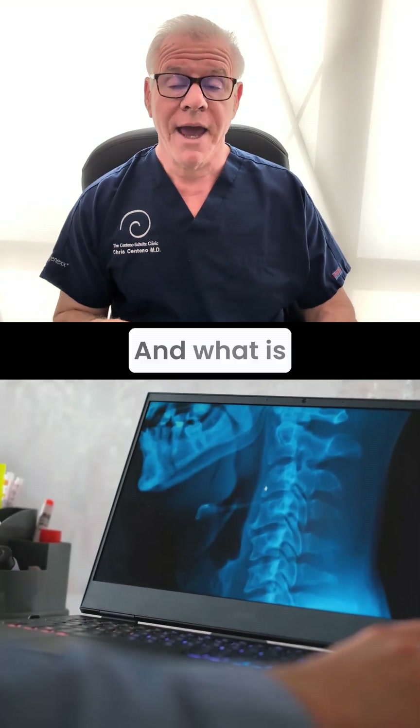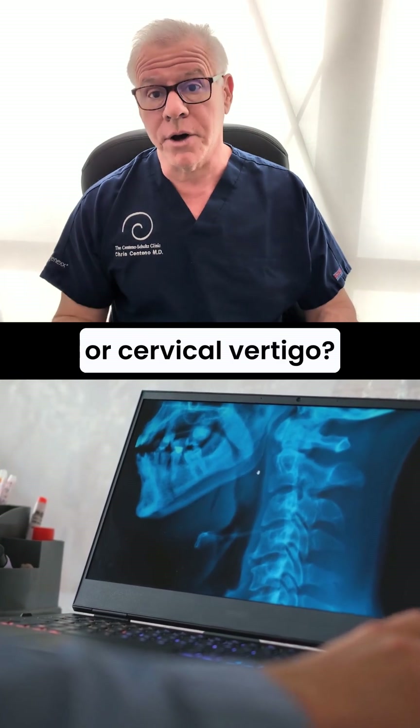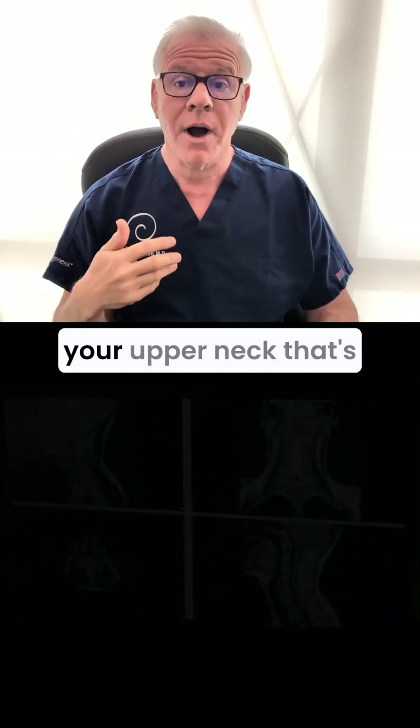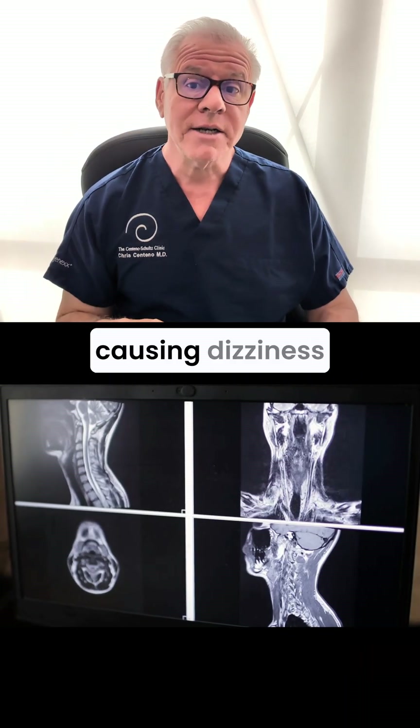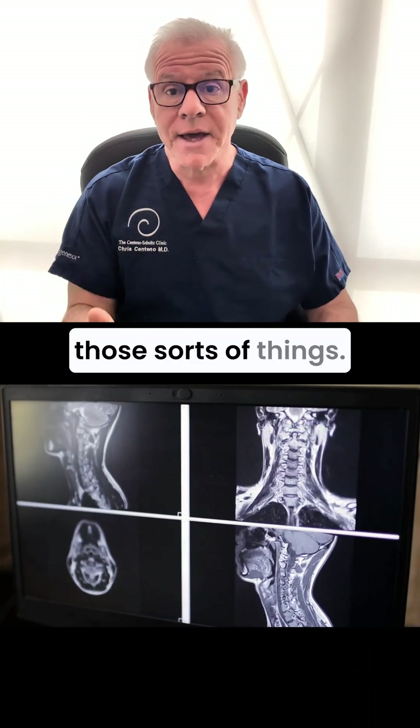Hi, it's Dr. Centeno. What is cervicogenic dizziness or cervical vertigo? This means that there's something injured in your upper neck that's causing dizziness and balance issues, vertigo, those sorts of things.